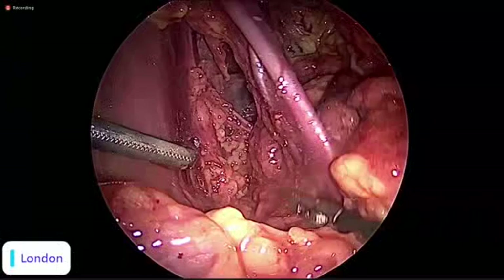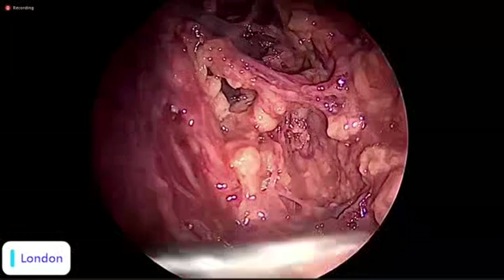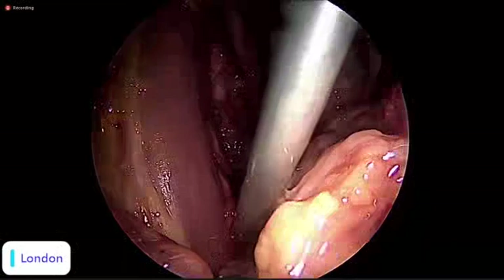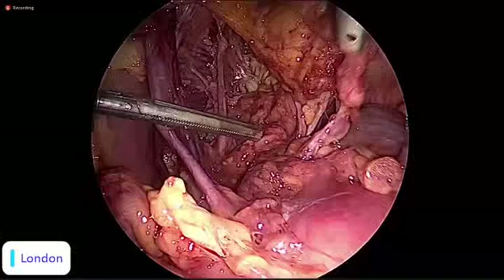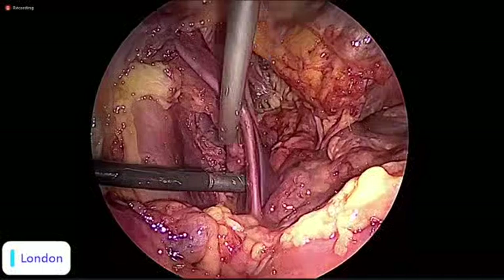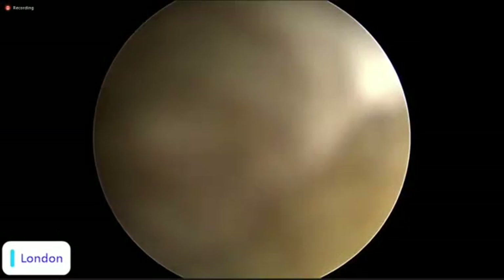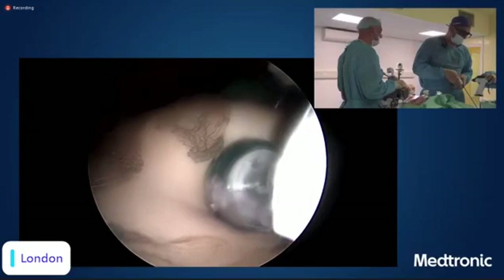We open this iliolumbar space when doing lymphadenectomy — to identify the perforators and perform superficial and deep obturator lymph node dissection better. We also open and dissect it when doing decompression of the sacral nerve roots. Let me put a swab to absorb the liquid and then we will be able to identify the structures better. Coming back to what we were doing — any outstanding questions?